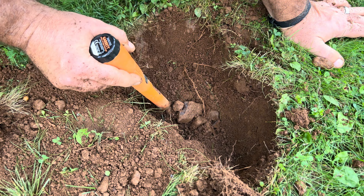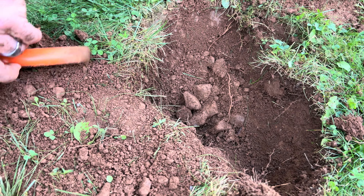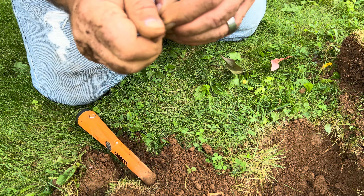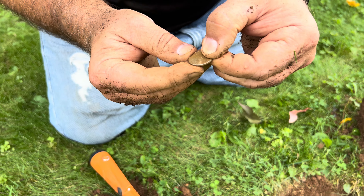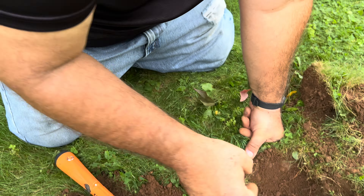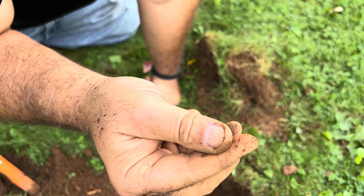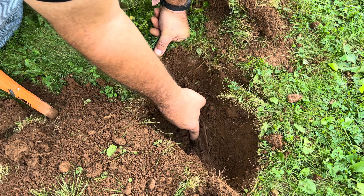I'm going to go down in the hole and see what we can find. Got a strong signal there — what is going on here? Here it is — looks like we found a nickel, guys. See if we can see the date. Looks like it's going to be a 2020 — that's what we found. Nickel! There's also a piece of rust, which would explain some of the other signals. Looks like a piece of rusted iron — there's a lot of iron in the soil.